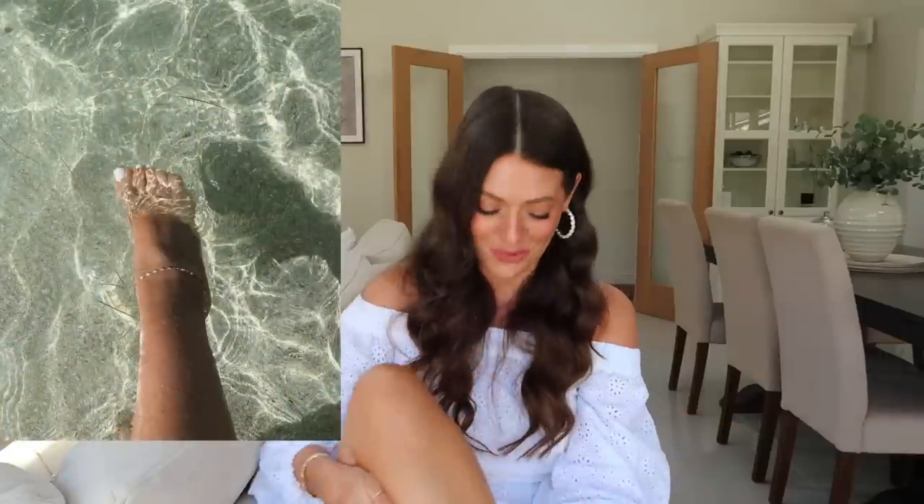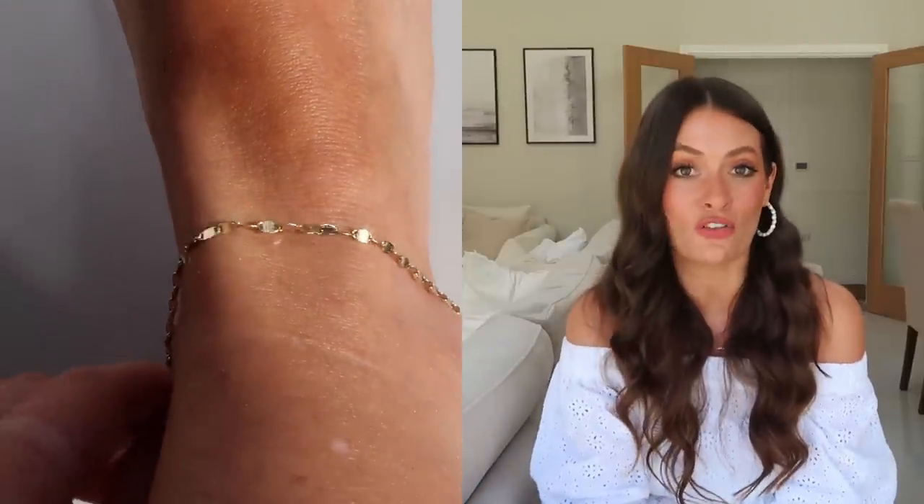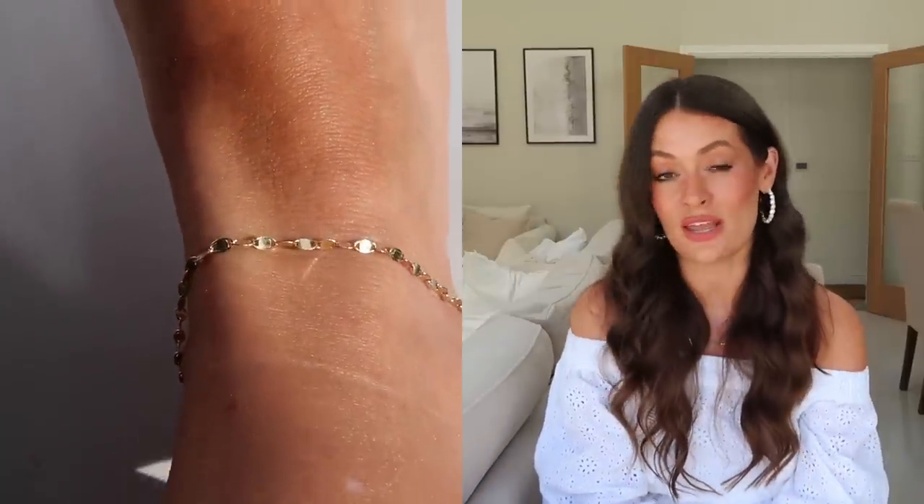Another piece I wore is this anklet — I'll insert a cutaway — I got this before I went away and wore it every single day on holiday. I haven't taken it off since I've been home and don't plan to until autumn/winter. It's from Mejuri and it's just the prettiest little anklet — the style of the chain is so gorgeous, it just captures the light beautifully.